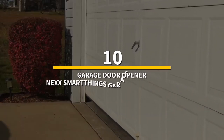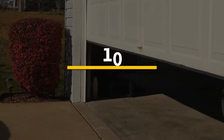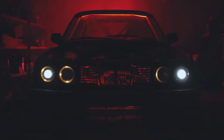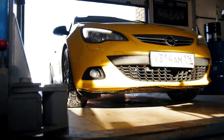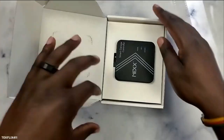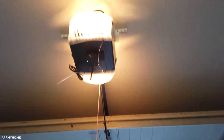Number 10: garage door opener — the Next SmartThings Garage Door Remote. Have you ever wondered how your beloved car is doing while you're not at home or even in another country? With a simple touch, you can secure your garage and know where your automobile is at all times. The Next SmartThings garage door remote is a wireless solution that includes a door opener and a sensor.